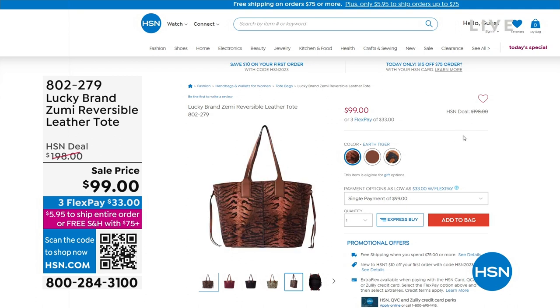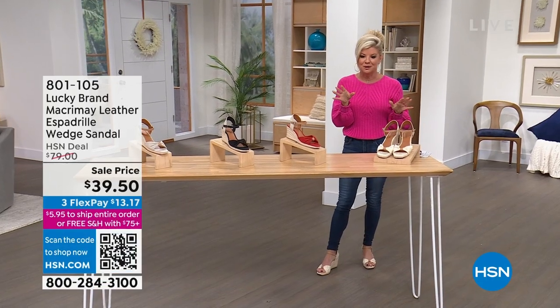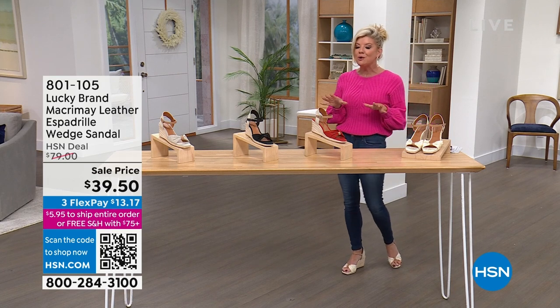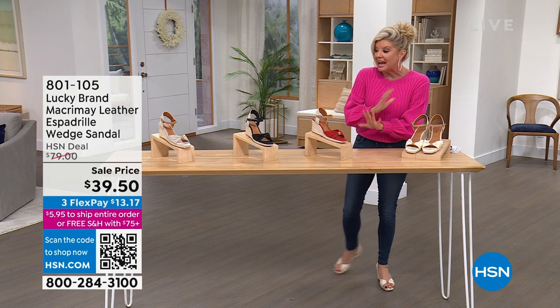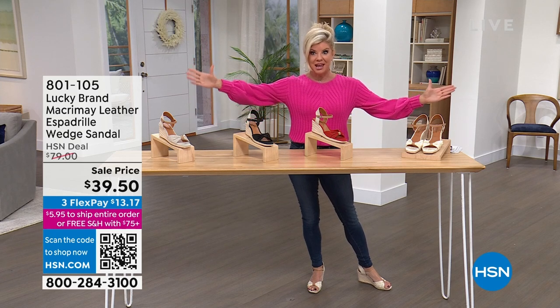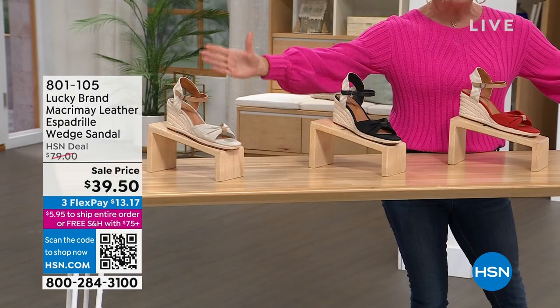I have been wearing the most comfortable, most adorable little wedge espadrilles from Lucky Brand that feel so good on the foot. They're the perfect height — you don't even feel like you're elevated. Look at the range of beautiful color choices. This is also brand new. HSN exclusive — anywhere else you find this espadrille, it's a $79 value. It's $39.50 here.